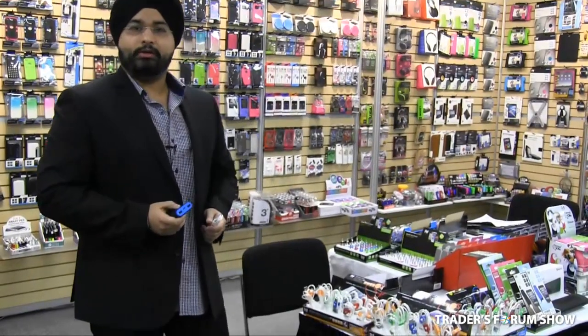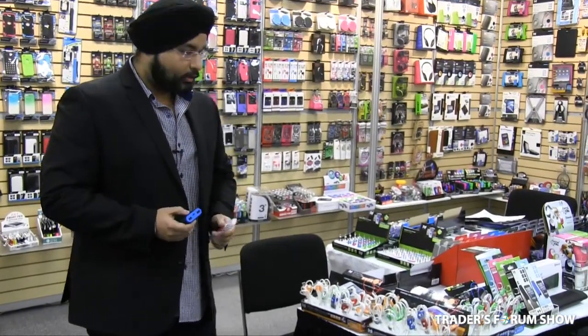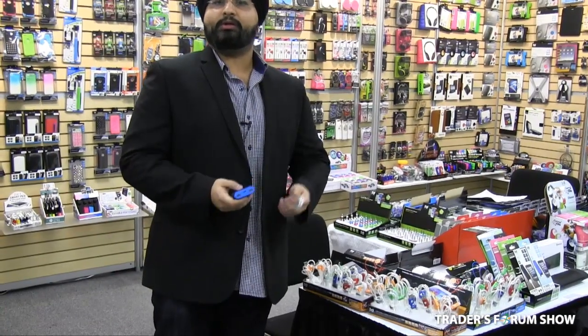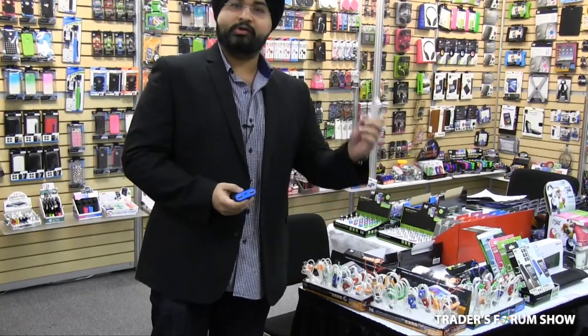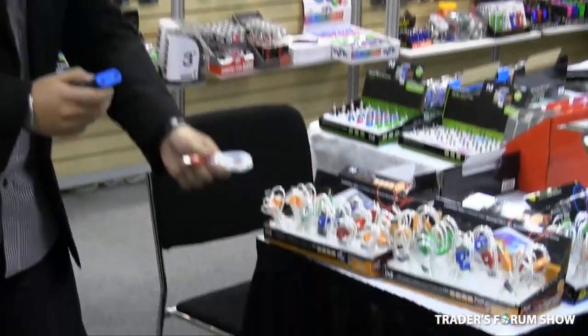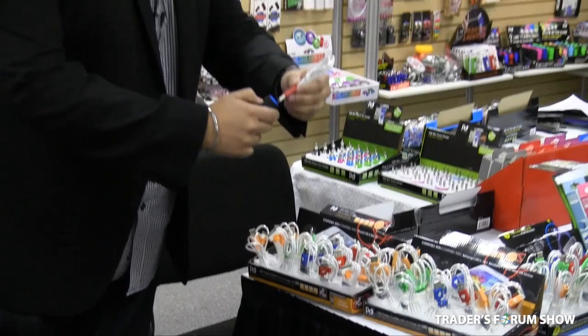Now let me show you another new hot item which is in the market — we're the first ones to bring this in. You might have seen many charging cables in the market with different colors and different prints, but what we have here is a cable that lights up. There's an LED light in it, and it comes in five different colors. I'll just show you how it lights up.